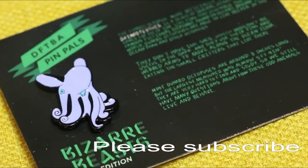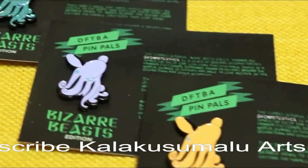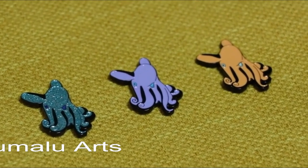Each pin will have three different flavors: a common, an uncommon, and a rare. And it's $12 a month, free shipping everywhere in the world, and you can only get it for this week for the whole year. That's the only time it's going to be available.